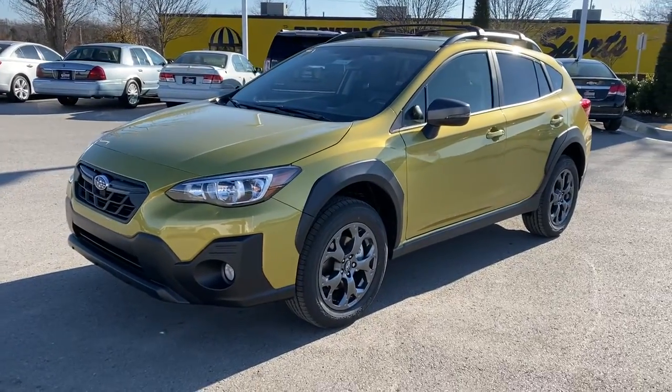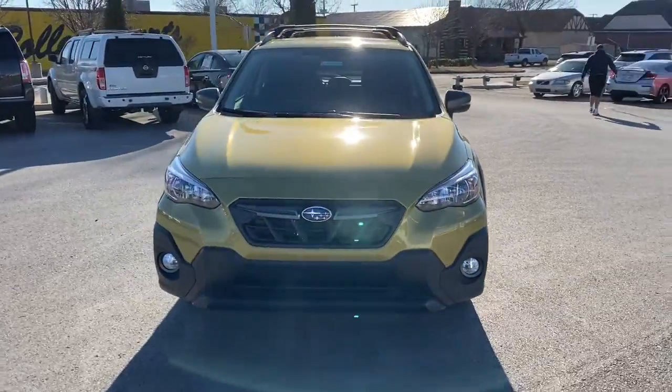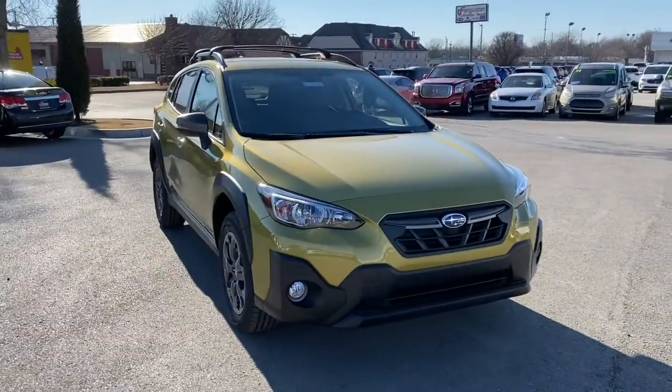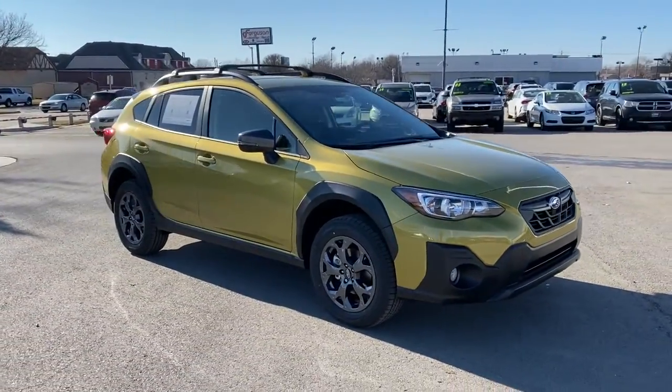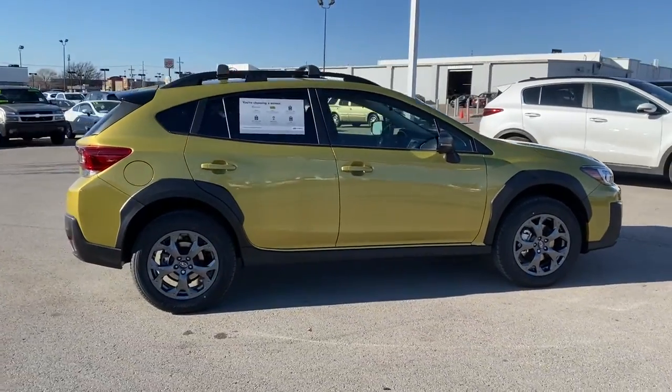Enjoy the view of this 2021 Subaru Crosstrek. This ruggedly styled Crosstrek delivers peace of mind wherever the road may lead. From its all-weather capability to its high marks for safety, this compact crossover inspires confidence.